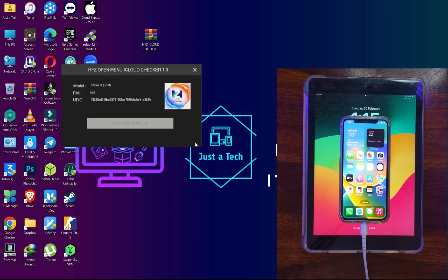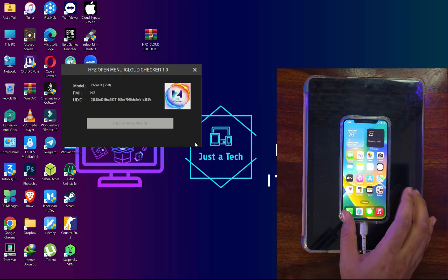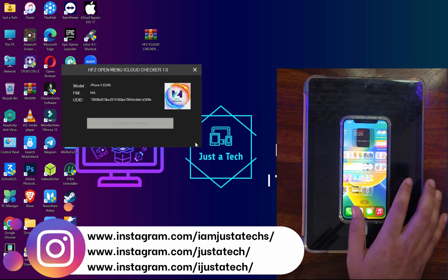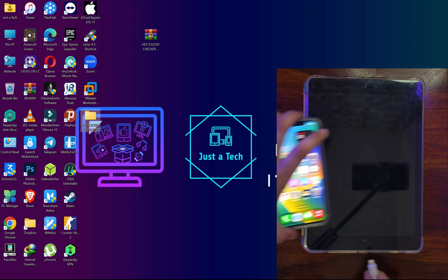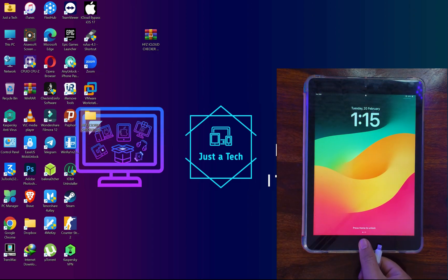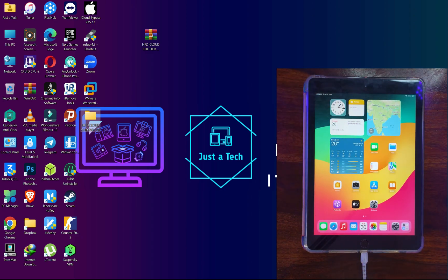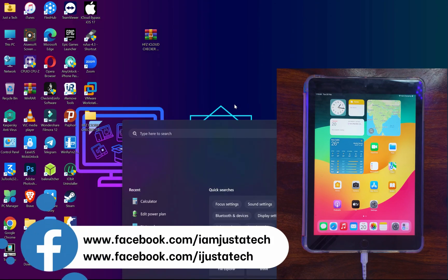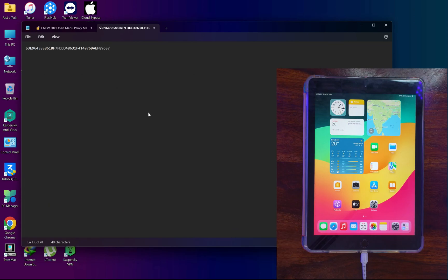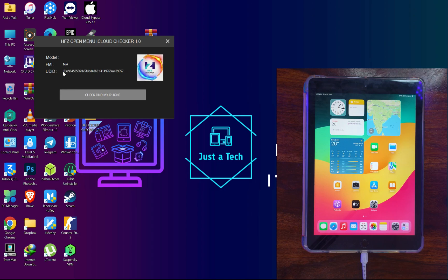All devices are supported with this method if you have an open-menu device and meet some other criteria I'll explain shortly. Now, for today's process I will perform on a latest iOS 17 iPad. Copy the ECID — you can get it from the 3u Tools or from the HFZ iCloud Checker; the ECID is the same in both places. You can use either one for UDID registration.